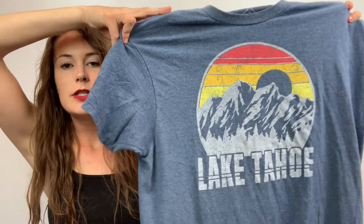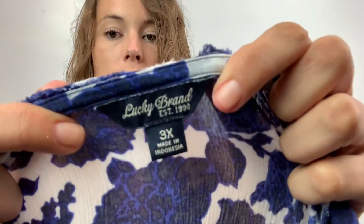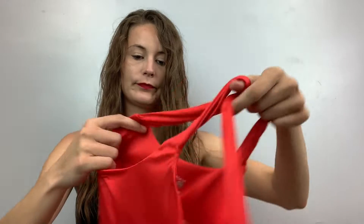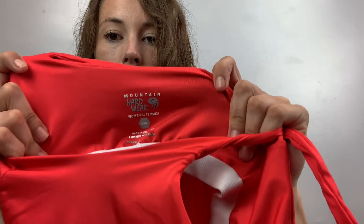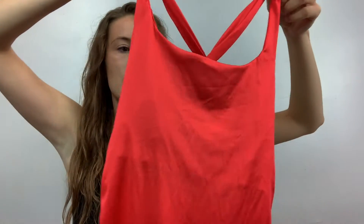This one is a Lake Tahoe t-shirt. I really liked the graphic on it so I picked it up. It's a size large by Well Worn — never heard of it. This one is a Lucky Brand 3X floral shirt, cute little swingy shirt. This is Mountain Hardwear, size medium, like an athletic tank top — it's more orange than it looks on camera. It has a little criss-cross in the back.